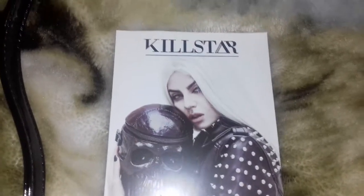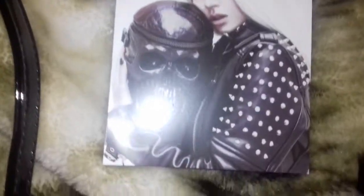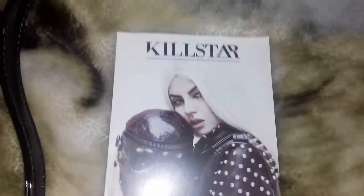Hello everyone, it's Lily Divine Light here. I just thought I'd film a quick video as I've just had a package from Killstar, as you can see.